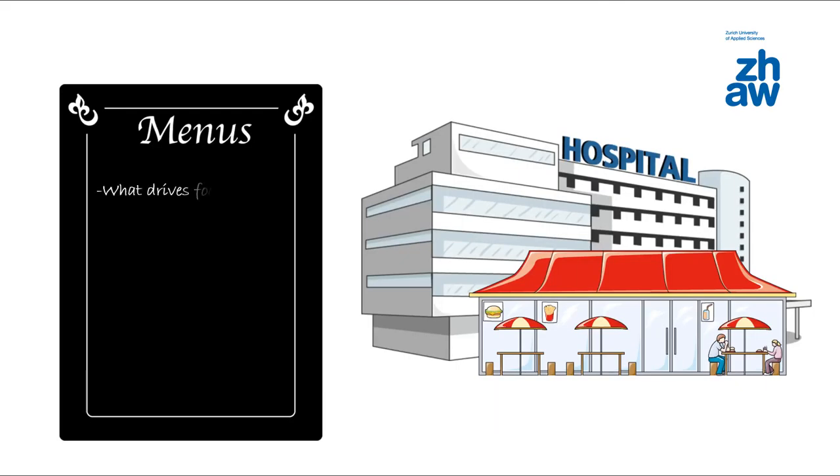In order to improve hospital catering in terms of quality and productivity, many questions arise: How can food waste be reduced? How can consumption be increased? Is room service beneficial?